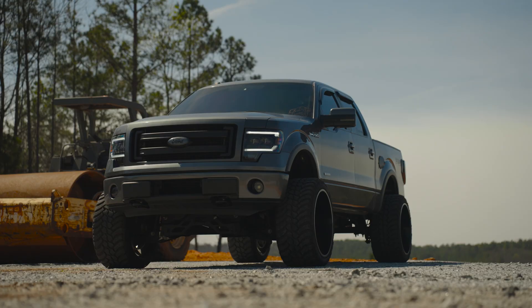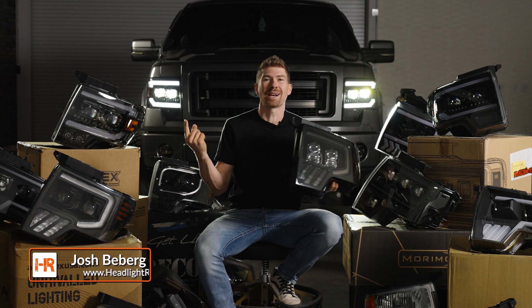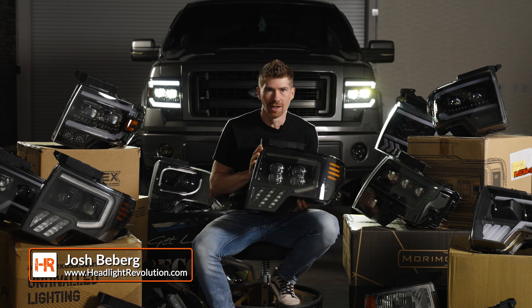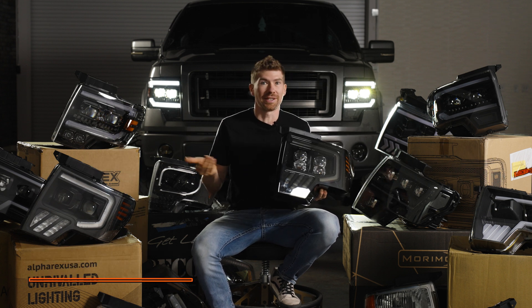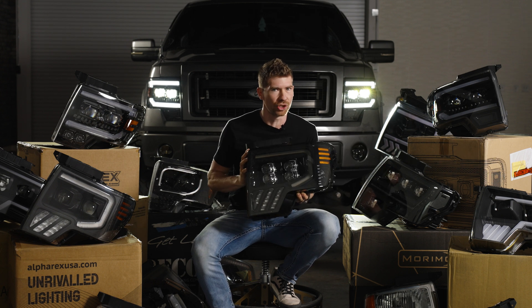If you're upgrading the headlights on your F-150, there's a lot of absolute trash out there and the last thing I want you to do is waste your money. We spent about $12,000 wasting our own money so you don't have to, finding the best aftermarket lights, and I think we did a good job.